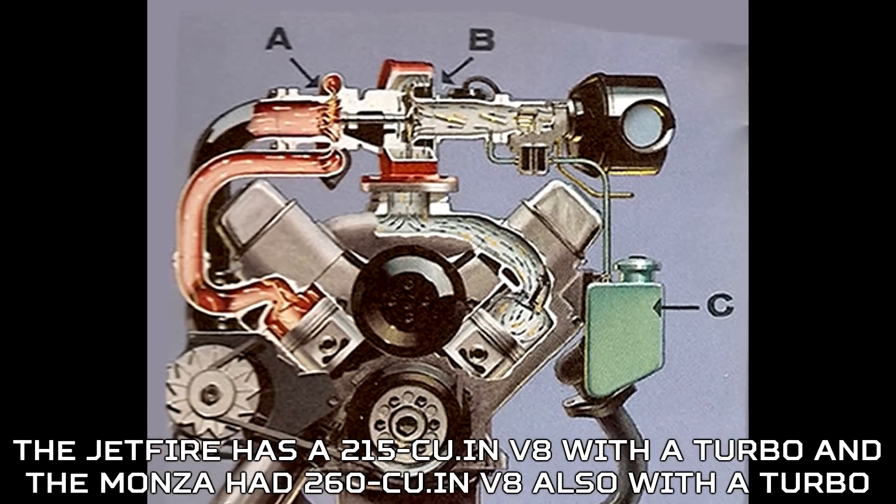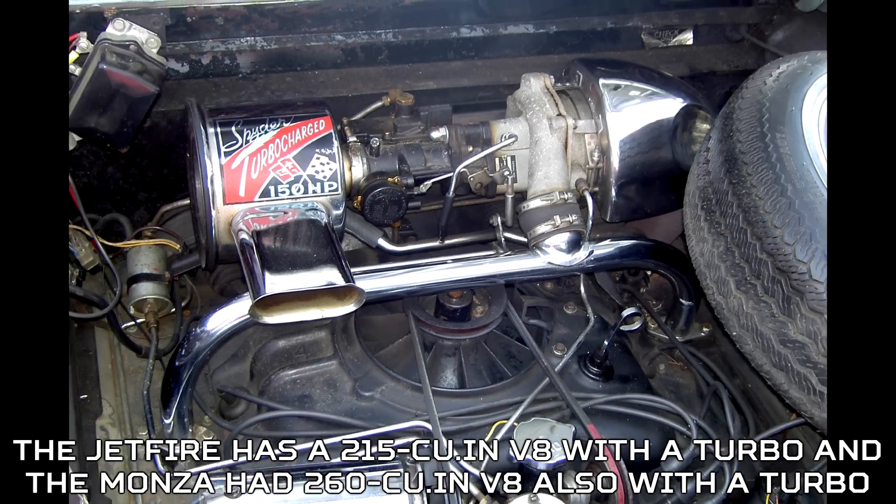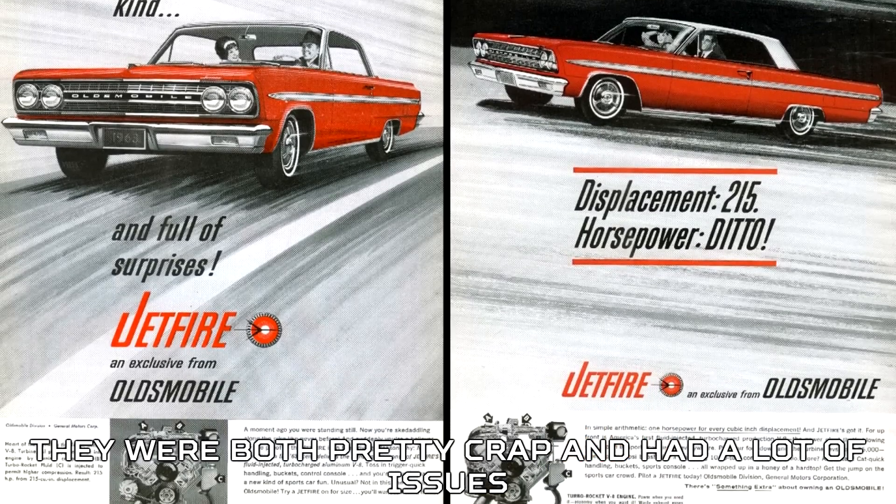The Jetfire had a 215 cubic inch V8 with a turbo, and the Monza had a 260 cubic inch V8 also with a turbo. They were both pretty problematic and had a lot of issues.